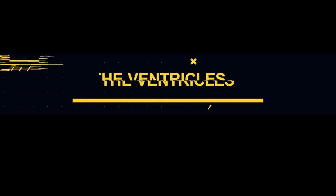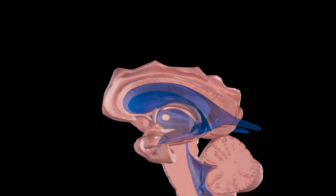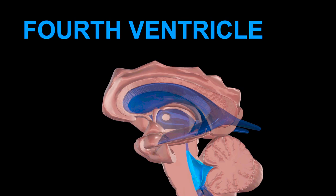The cerebrospinal fluid is primarily formed in the ventricles of the brain, so let's discuss those first. The four ventricles of the brain include the two lateral ventricles, one in each hemisphere, the third ventricle, and the fourth ventricle. Let's look at their placement relative to other brain structures.